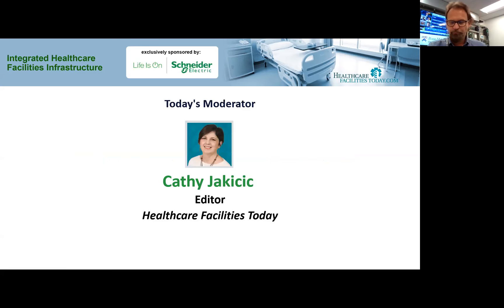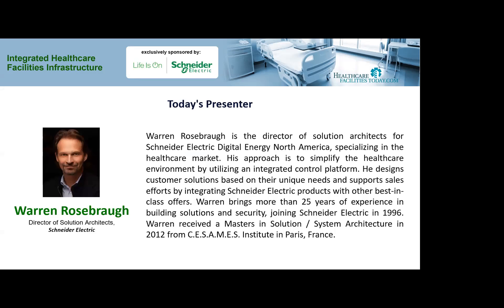Hi, this is Kathy Jakesik, Editor of Healthcare Facilities Today. Thanks for joining us for today's webcast, Integrated Healthcare Facilities Infrastructure. Our presenter is Warren Rosebrah, Director of Solutions Architects for Schneider Electric Digital Energy North America, specializing in the healthcare market.